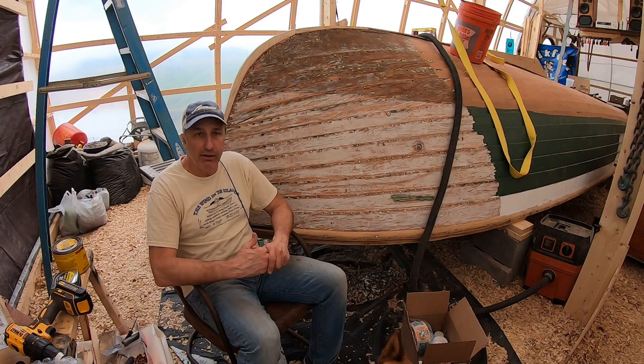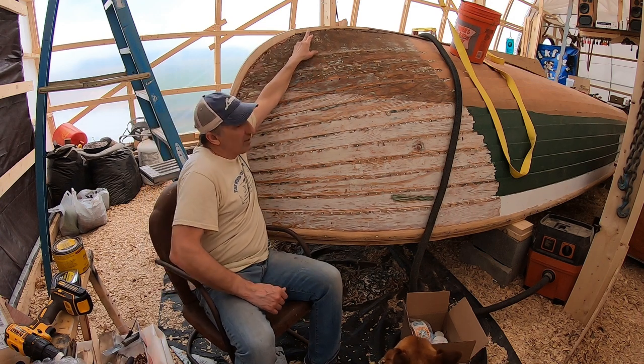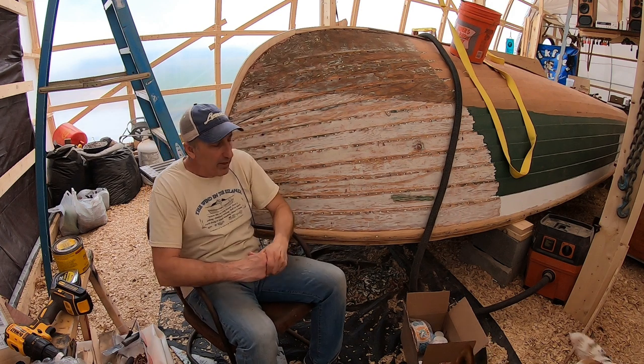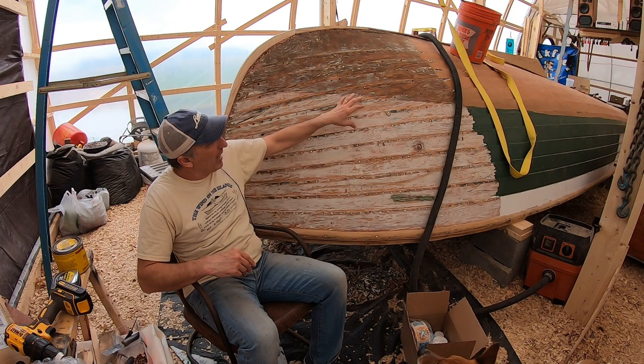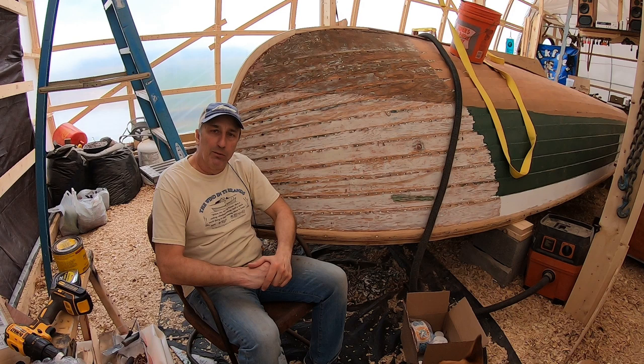I'm glad you're here, and I'm glad this part's in — not trimmed, but in. This part's got to be taken out one more time; you're going to see that in a little while. We've got to add something to that. But we are moving right along, and a lot of stripping got done on the other side. Welcome to the Wooden Boat Experience.